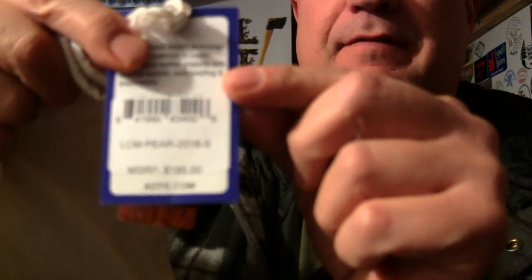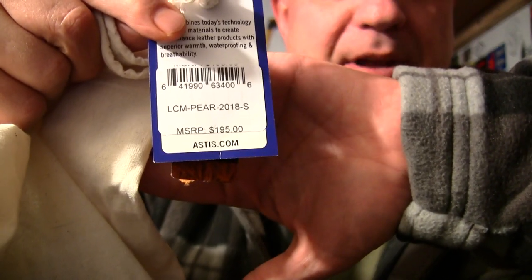Hey guys, welcome back to the channel. My name is Justin and you're watching Survival Mindset. Thanks for tuning in today. What we're going to be reviewing is a pair of mittens coming from Astus. They're pretty pricey — I paid $195 for these, so they're way up there in the price range.